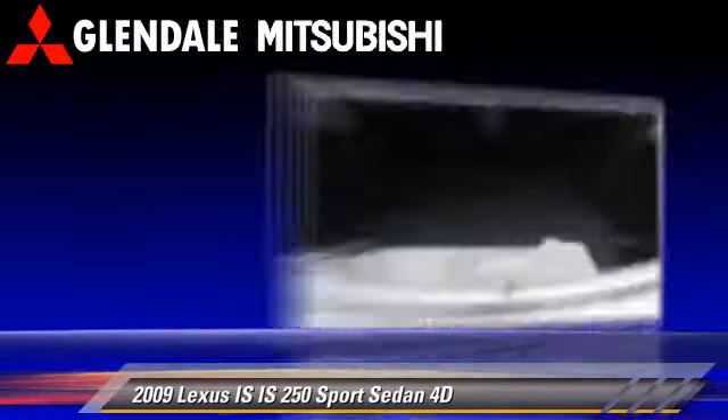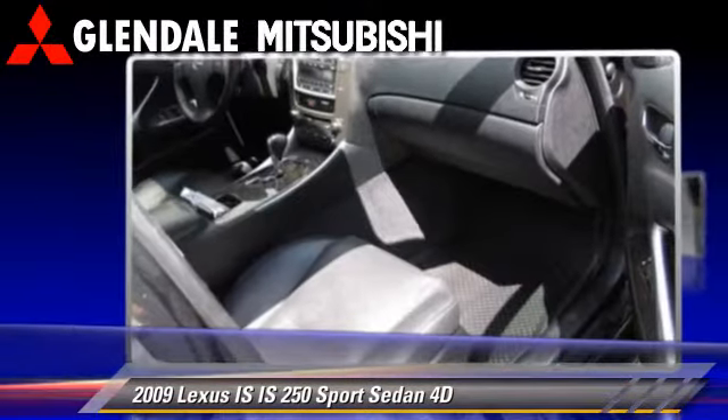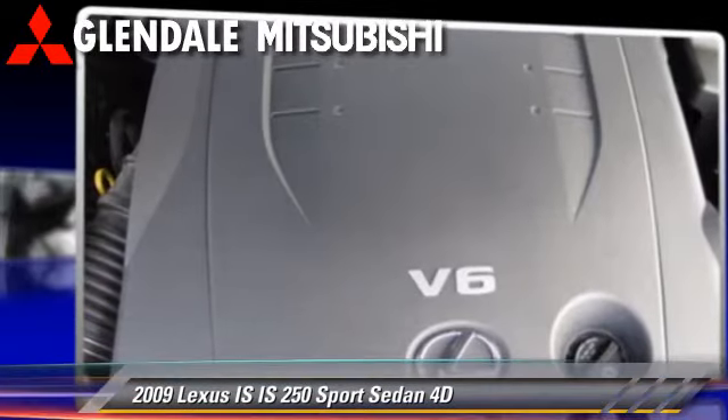Comfort and convenience features include power windows, powered door locks, and leather seats.